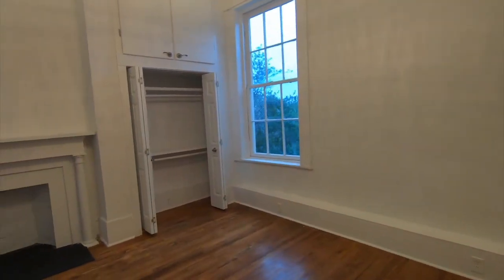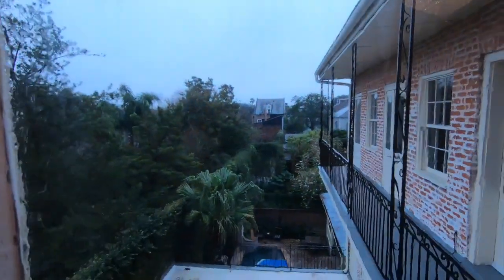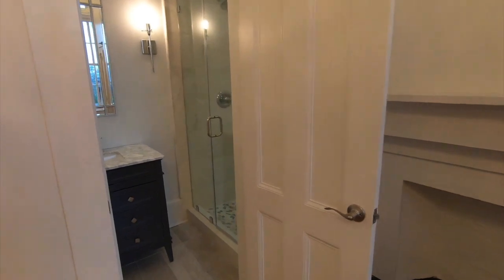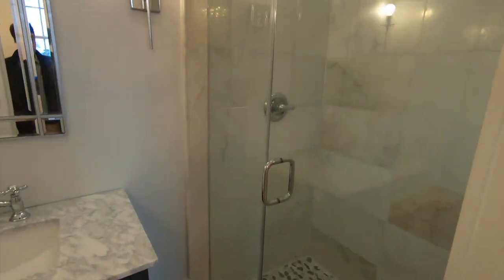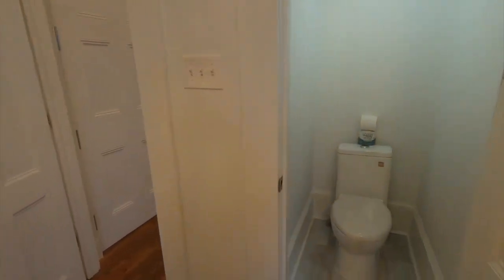Here is our first bedroom — another gorgeous chandelier and such a classic French Quarter view out this window. There's a closet, and a beautiful walk-in shower with a great vanity, and here's our toilet.